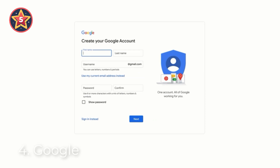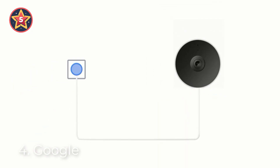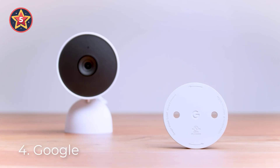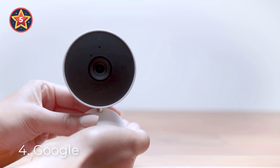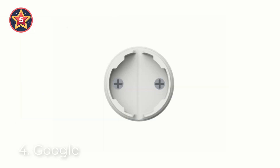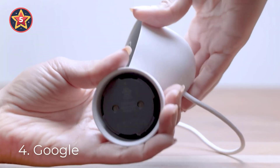Number four: Google Nest Cam. It has built-in intelligence and can tell the difference between a person, animal, and vehicle, and send alerts directly through the Google Home app — no subscription required. It uses Google Assistant and connects via Bluetooth and Wi-Fi with a corded electric power source. Easily check in from anywhere 24/7 with 1080p HDR video with night vision.